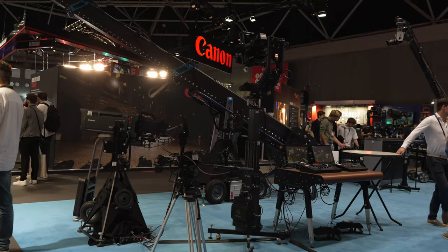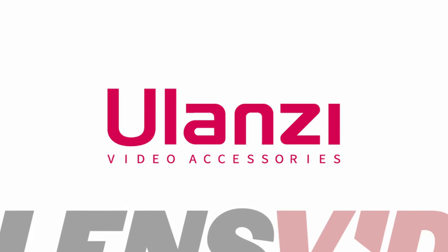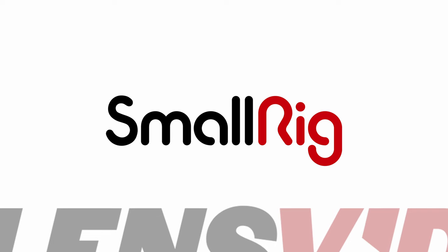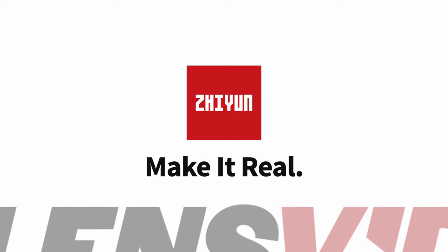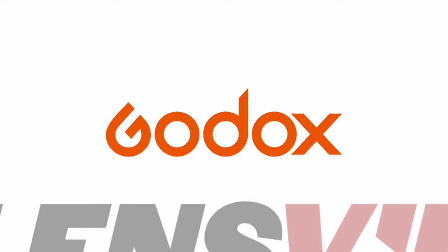LensVid coverage of IBC 2023 is brought to you by Ulanzi video accessories, SmallRig — small rig big dreams — Zhiyun, make it real, and Godox, embrace creative possibilities. Hi, we're at IBC 2023 at the IRIX booth.